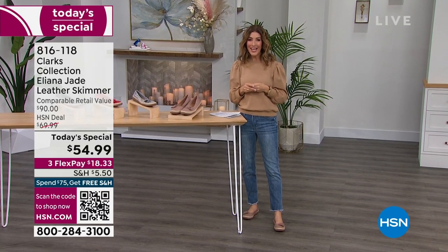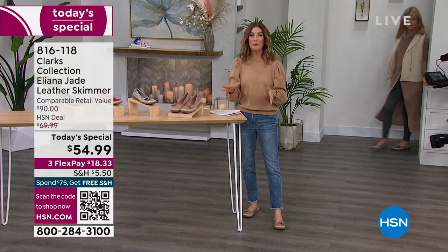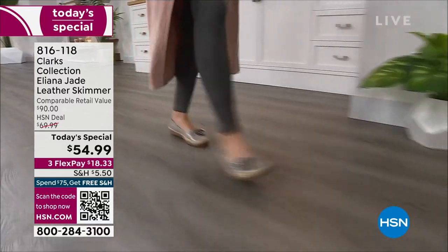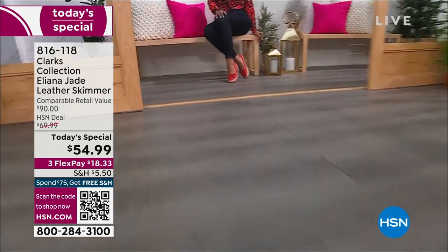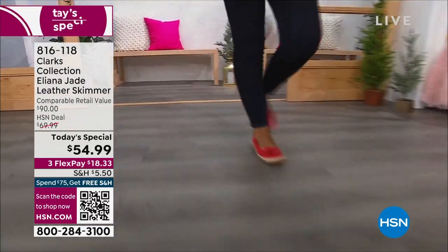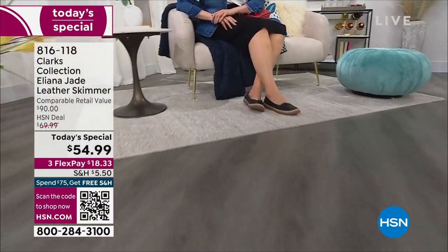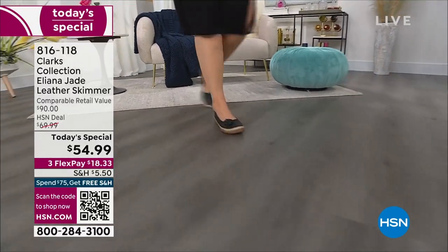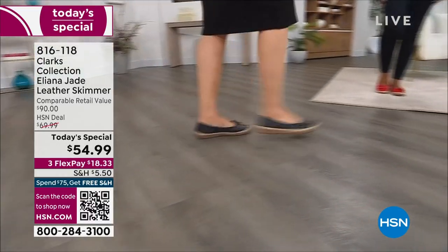It's the skimmer, it's the ballet flat — the trend everyone's talking about. It's absolutely adorable, it's fresh, it's feminine. Look at how beautiful and sophisticated this brand new Elena Jade leather skimmer is. That's right, it's all leather, it has a beautiful floral detail — a leather flower. You get ultimate comfort, the amazing footbed, and a wonderful shaped toe.